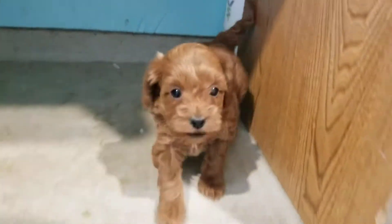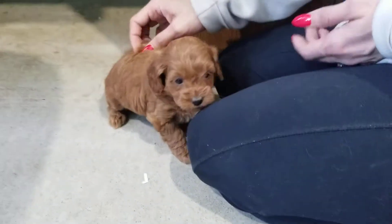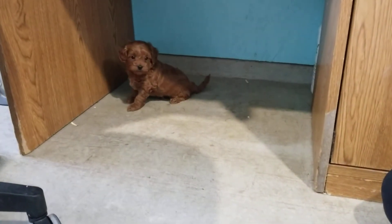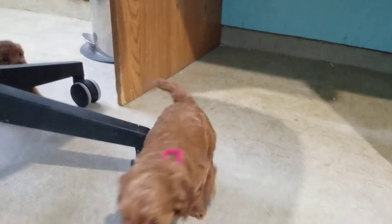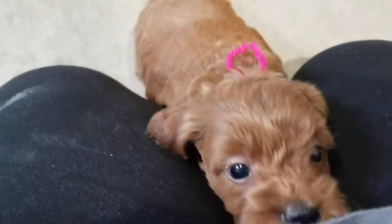There she is — say hi! She's two pounds, six ounces. Got her little tail going. Do you like it back there? It's like a little fort. She's very fun, easygoing. I'll pick you up in just a little bit.